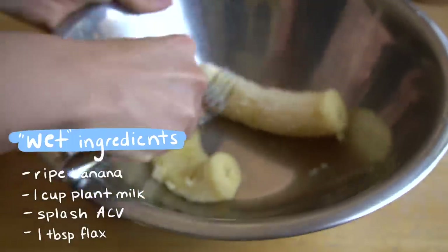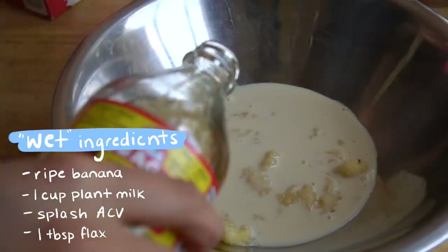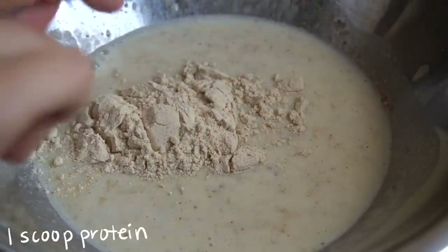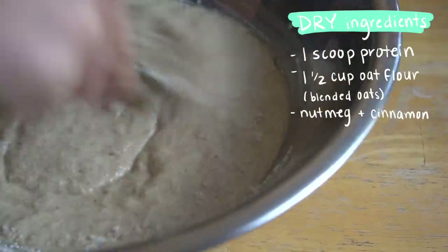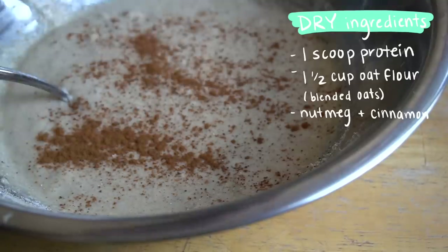Good morning, we're having pancakes this morning. I'm gonna start by taking a banana and smash it up. Then we're gonna add some soy milk — this recipe you don't need exact measurements for. A splash of apple cider vinegar, a tablespoon of flax seeds, and then just let this sit for maybe four or five minutes. I also have about a cup and a half of blended flour, and I'm adding a little bit of nutmeg and a good amount of cinnamon.